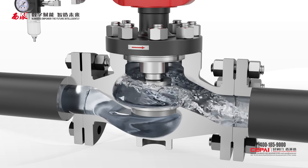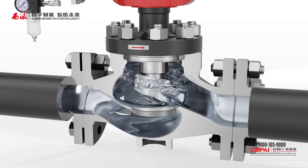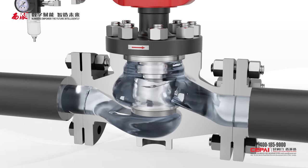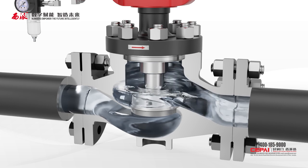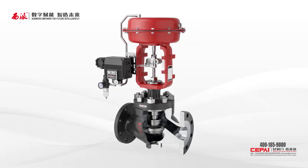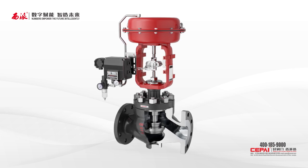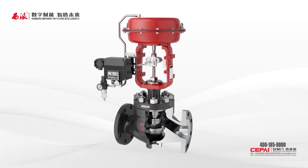Sixth, various materials are available for valve trim, and more surface treatment technologies are applied. For example, the application of supersonic flame spray tungsten carbide coating significantly extends the service life of valve trim.